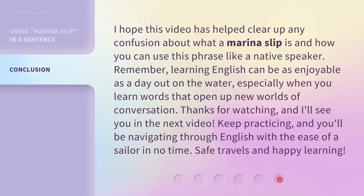I hope this video has helped clear up any confusion about what a marina slip is and how you can use this phrase like a native speaker. Remember, learning English can be as enjoyable as a day out on the water, especially when you learn words that open up new worlds of conversation. Thanks for watching, and I'll see you in the next video. Keep practicing, and you'll be navigating through English with the ease of a sailor in no time. Safe travels and happy learning!